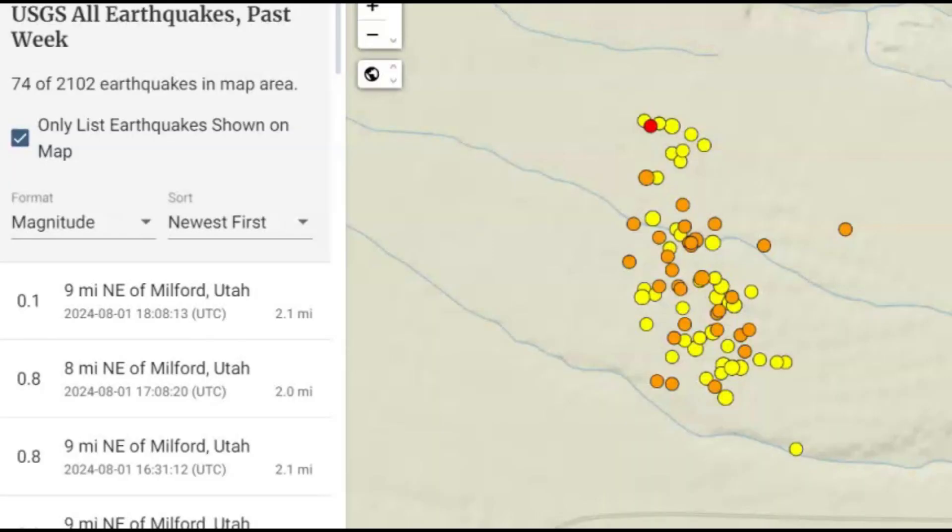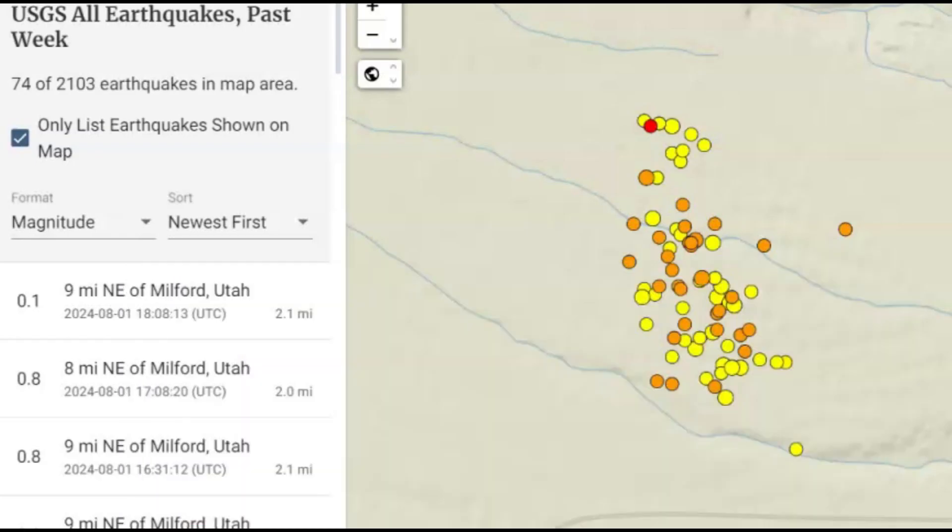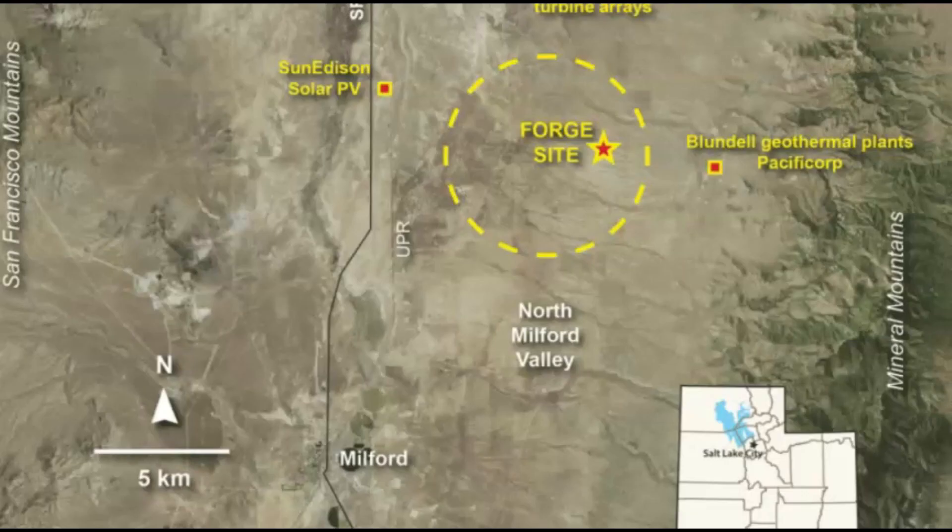Hi everyone, I'm glad you're here. Thank you very much for joining me. There by Milford, Utah, there's been a swarm of earthquakes created by your government, the Department of Energy, doing what's called Enhanced Geothermal System, EGS. This is the FORGE site, about 8 miles from the town of Milford.